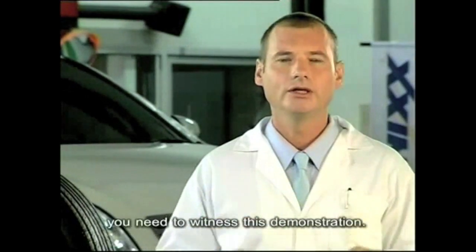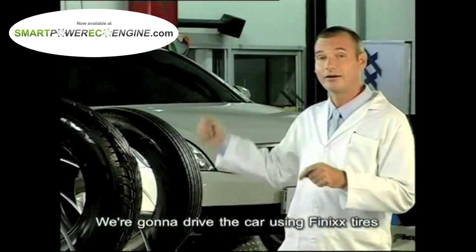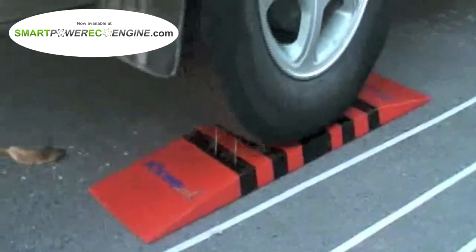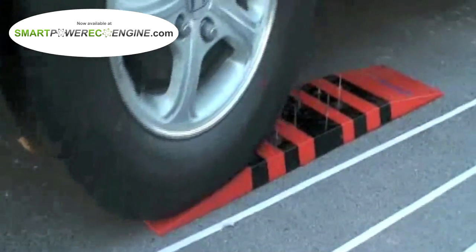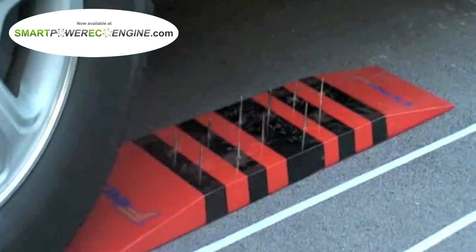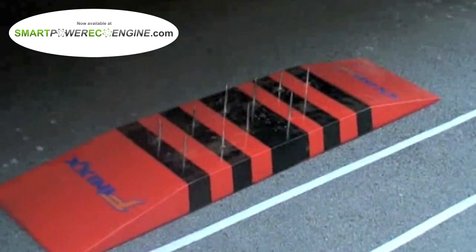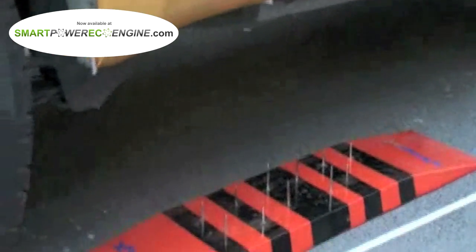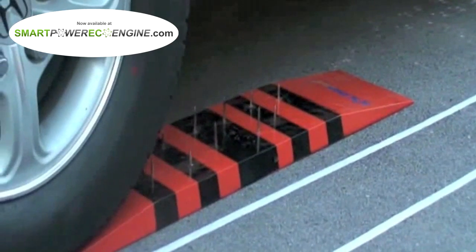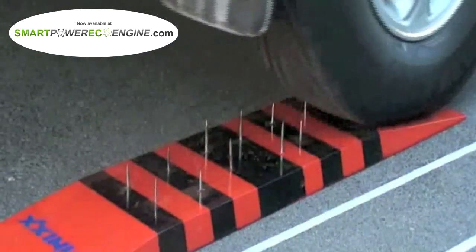No need to believe me — you need to witness this demonstration. We're going to drive the car using Fenix tires on a heap of nails so you can see with your own eyes. Fenix tires.